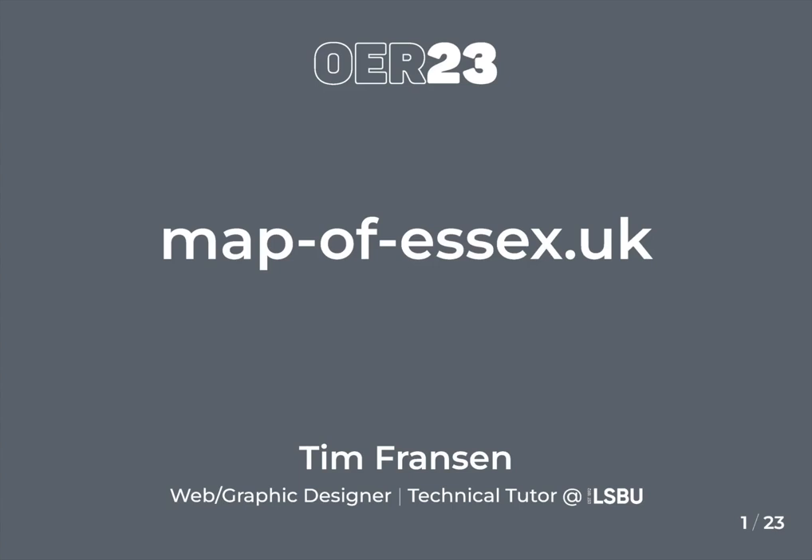Hi everyone, I'm Tim Frenzen, a web and graphic designer and technical tutorial designer at Southampton University. Today I'm going to talk about a project called Map of Essex 1777, and there will be an opportunity to explore the map and find a cartographic folly to be entered into a prize draw to win a one-off A2 print of one of the associated engraved sheets.